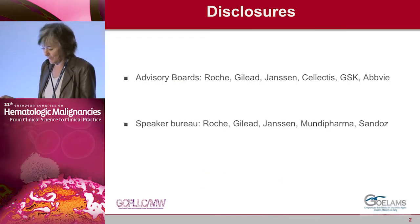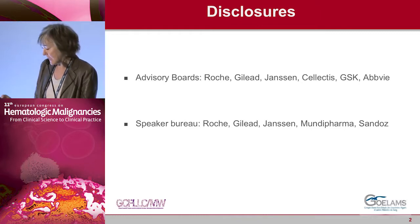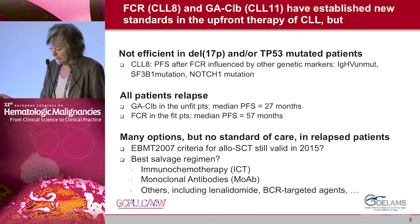Thank you for inviting me, Eva and Bertrand, to this meeting. I have many slides that you have already seen, so I will be very short in my talk.